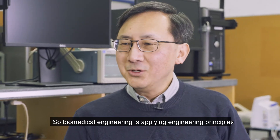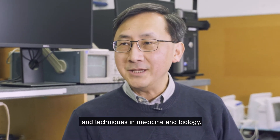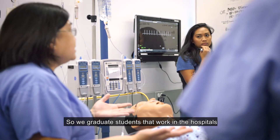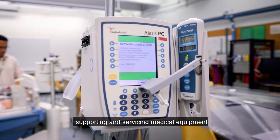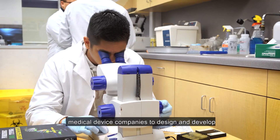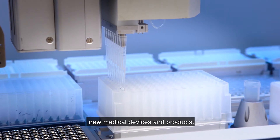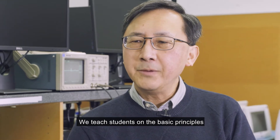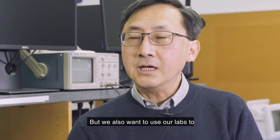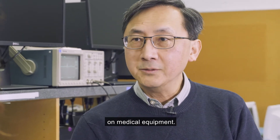Biomedical engineering is applying engineering principles and techniques in medicine and biology. We graduate students who work in hospitals, supporting and servicing medical equipment, as well as some of our graduates who work in medical device companies to design and develop new medical devices and products. We teach students the basic principles of a lot of equipment, and we also use our labs to give students hands-on experience with medical equipment.